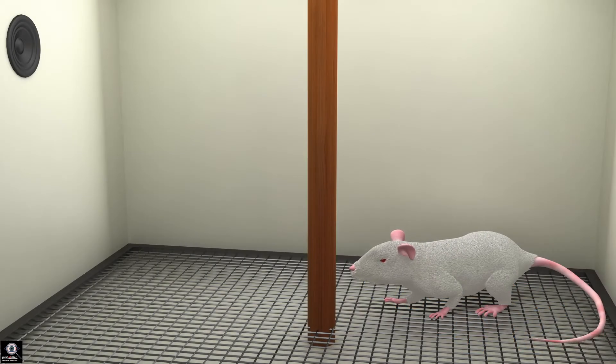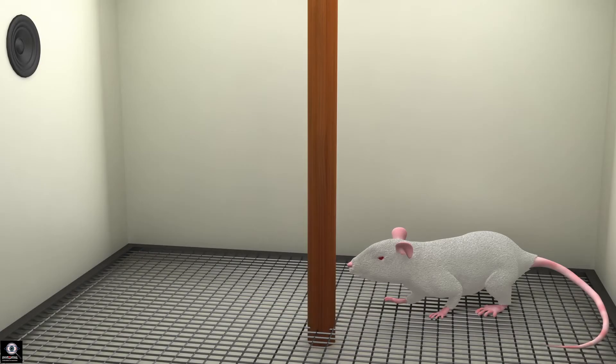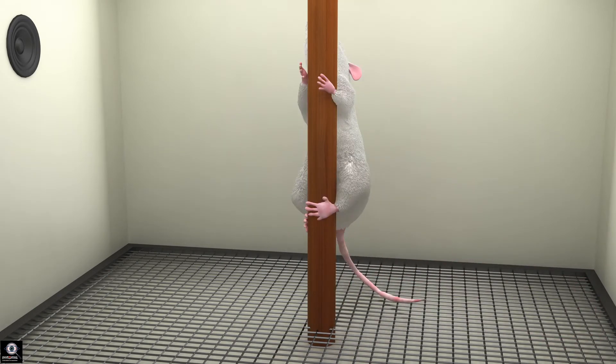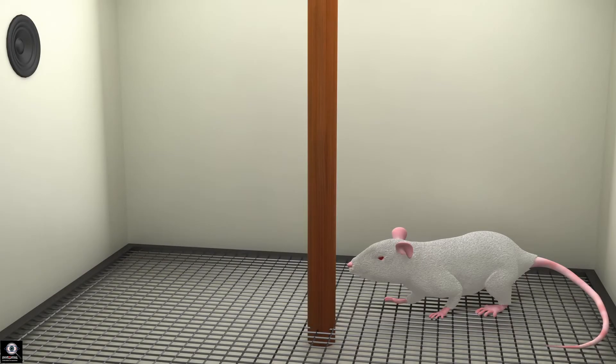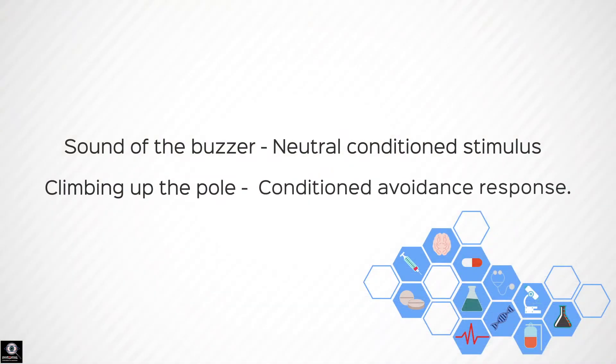This procedure is carried out on the mouse repeatedly. The buzzer is rung and 20 seconds later a shock is passed through the grid. Eventually, the mouse develops a conditioned response to the stimulus of the sound of the buzzer — the moment the buzzer rings, the mouse climbs onto the wooden rod. In this case, the sound of the buzzer is a neutral conditioned stimulus. When the mouse climbs onto the pole in response to this neutral conditioned stimulus, this is called a conditioned avoidance response.